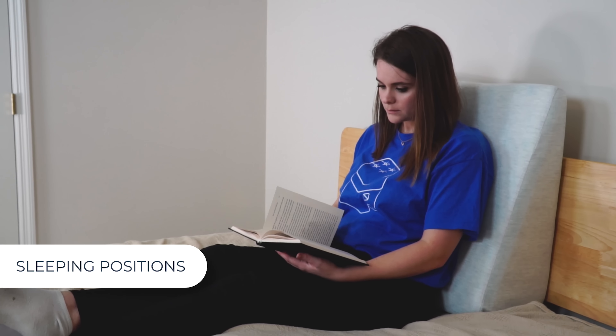A wedge pillow can also be used under your legs and feet. This can help to improve circulation, alleviate back pain, or provide support after surgery on your lower body. Another cool way to use it is for expecting mothers — you can turn a wedge pillow to support your growing belly or reduce pregnancy symptoms like acid reflux and swollen ankles.